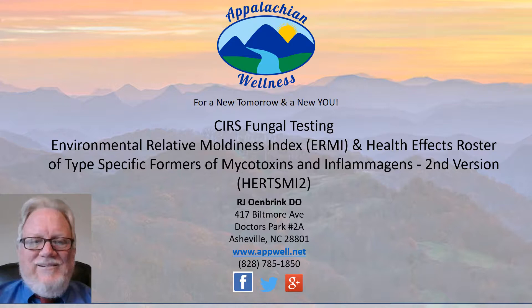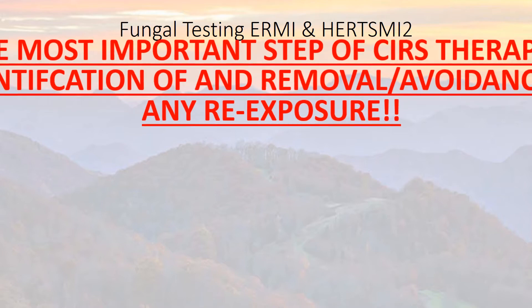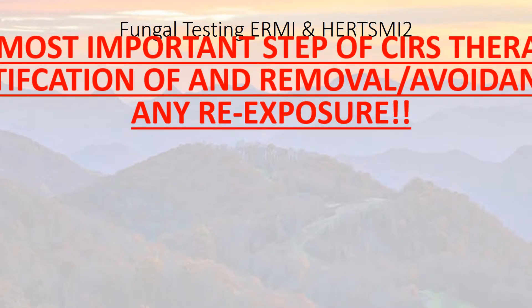The most important step of CIRS therapy is identification of, and removal and avoidance of any re-exposure. This cannot be overemphasized — it is a very important concept, because if you don't do this, you're not going to get better.